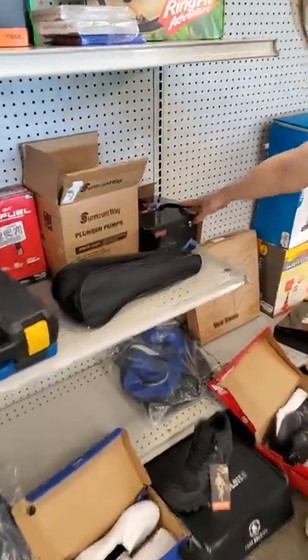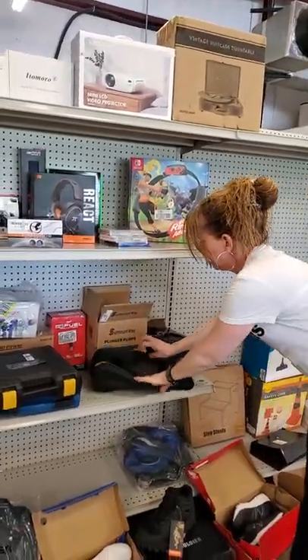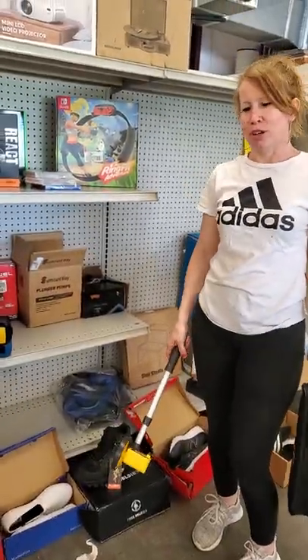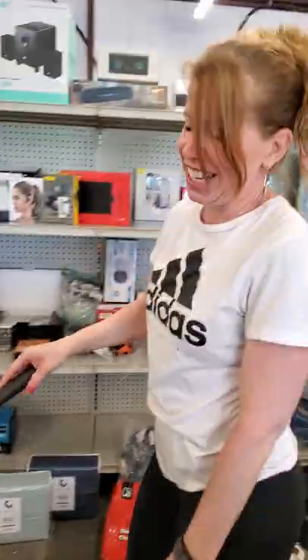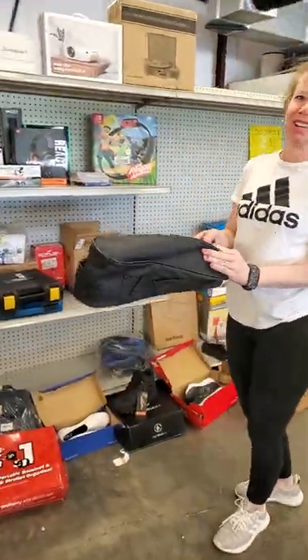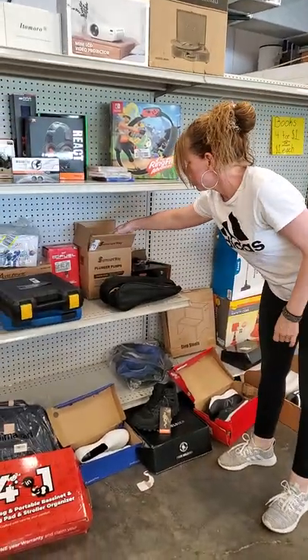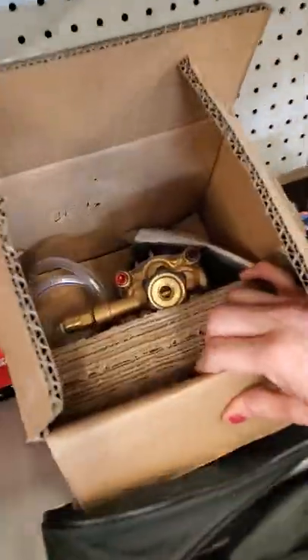Down here, we have a magnetic fishing kit. This is one of those things you see people doing when you're out driving and they're walking along — I don't know exactly what it does but I'm sure you guys know. This is a plunger pump. It says it's pretty heavy duty.